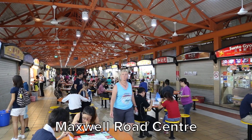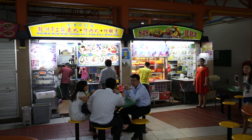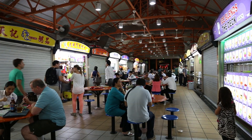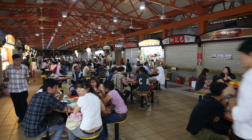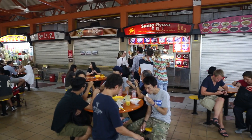Now we're here at the Maxwell Hawker Center with my friend Robert Ford, another traveler. Robert's going to tell us about this hawker center and what you need to try. This is one of the most diverse hawker centers in Singapore — we have food from the local cuisine as well as a variety of other options, so you can have pretty much an array of different foods to try.